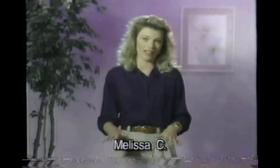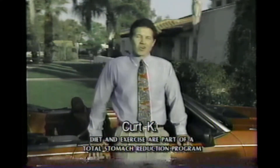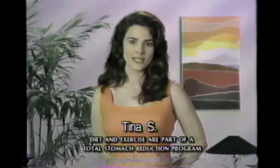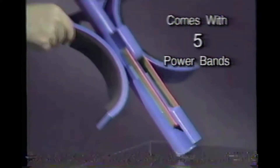I hate sit-ups, but I love my Easy Crunch. I'm too busy to go to the gym — Easy Crunch works at home. Easy Crunch takes just a few minutes a day, and it works. Easy Crunch comes with five power bands so you can change the resistance.